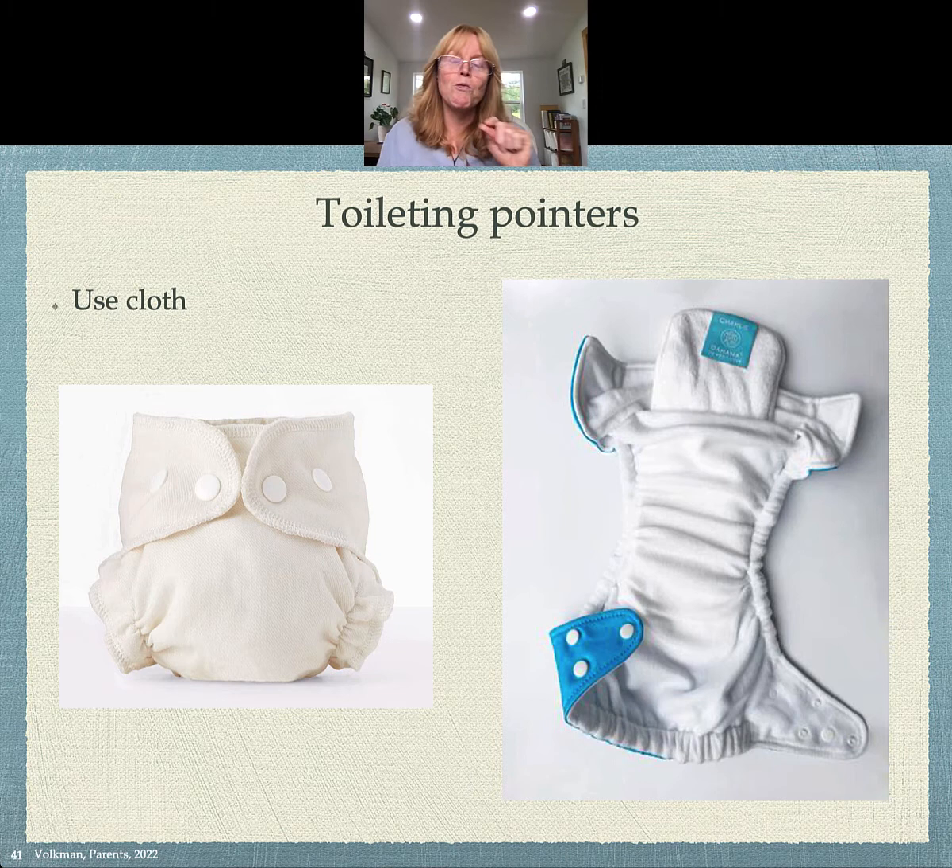When you're using cloth, it'll be more obvious when they start to hold it. And once they start to hold it for a couple of hours, that's when they're ready to start toilet training. That usually happens around 18 to 24 months — it varies for different children, but that's generally how it goes.